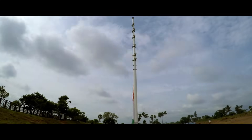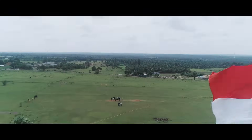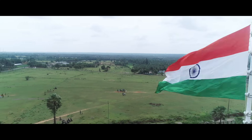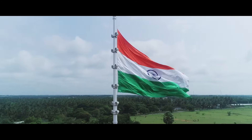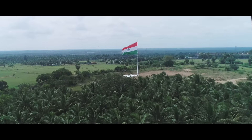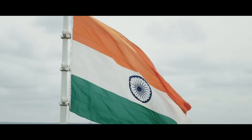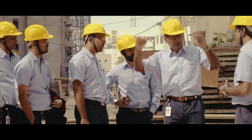Our MD started the flag first. The flag started going up — we are watching, watching, watching. It was an amazing feeling to see a flag of such magnitude flying in front of all of us. It happened because of the diligence of the team, the meticulous planning, and above all the perseverance of Dr. JV himself.